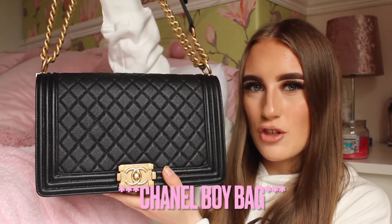I absolutely love Chanel handbags because they are timeless, they never go out of fashion, and they increase in value. Here I have the Chanel 19 bag, the large one, in black. Black Chanel handbags especially just stay in fashion and never go out of fashion.